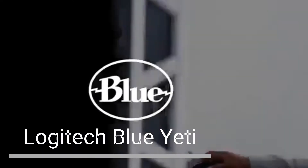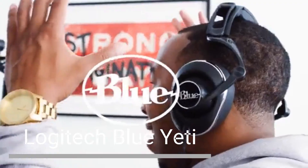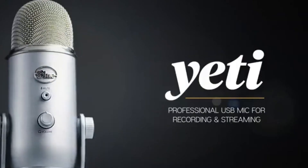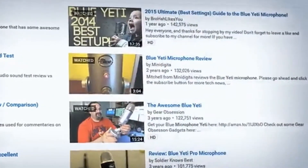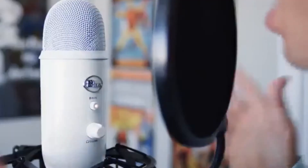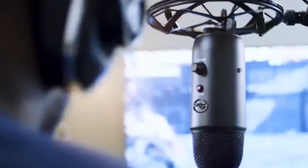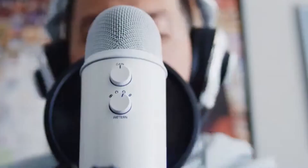Logitech Blue Yeti USB Microphone. The Logitech Blue Yeti is a classic gaming and streaming microphone that's been around for years and is a great choice for gamers and streamers of all levels. The Yeti has four polar patterns, giving you the flexibility to capture sound in different ways: the cardioid pattern for close-up recording, the omnidirectional pattern for capturing sound from all directions, the bidirectional pattern for recording two people, or the stereo pattern for capturing a wide soundstage. The Yeti also has a built-in headphone jack, which lets you monitor your audio in real-time — great for streaming and recording to ensure your audio is clear and free of feedback.